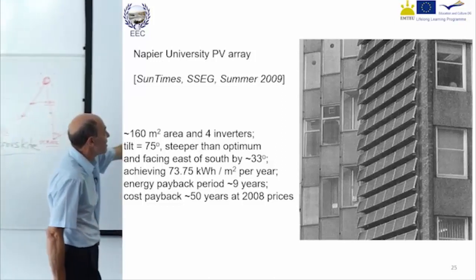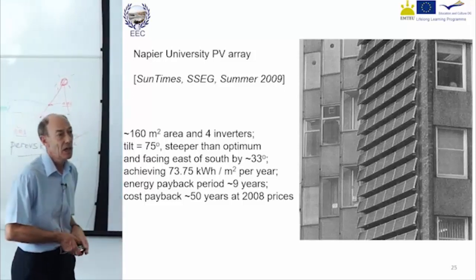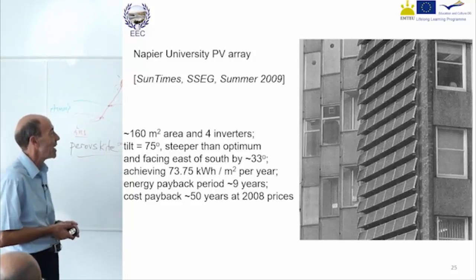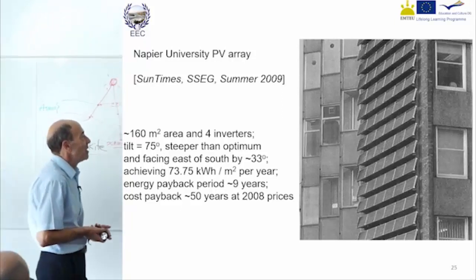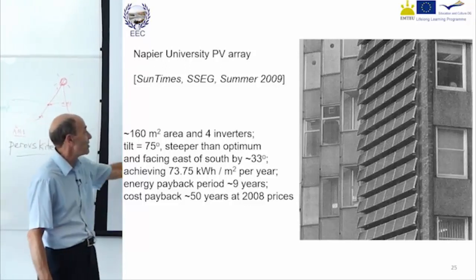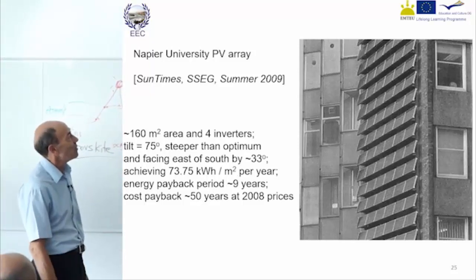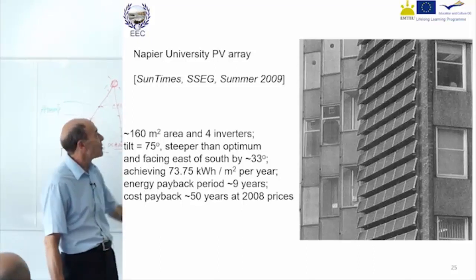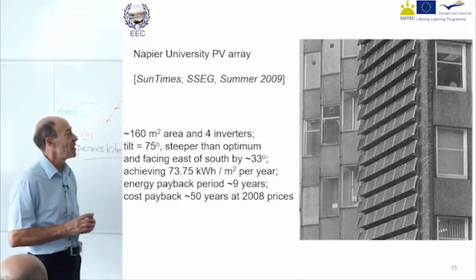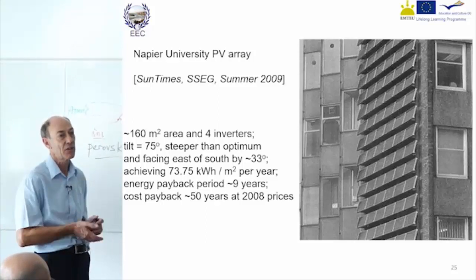You get about 70 to 75 kilowatt hours per square meter. The BP panels are not as efficient as today's panels, but still okay. It would have taken a long time to pay back, but there was still an energy payback. At that time the panels were quite expensive, so it wasn't a good cost-benefit. It was quite a big area for the time. They used four inverters because back then inverters weren't so reliable, so they didn't want a single inverter failure taking out the whole system at major cost.